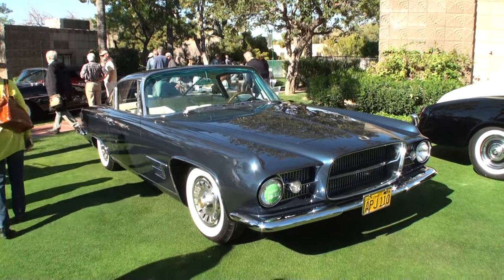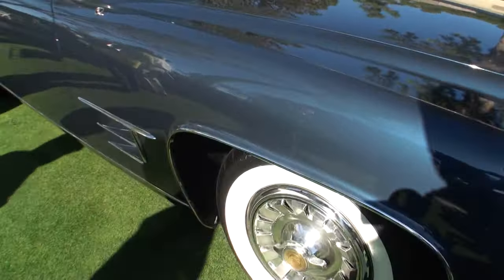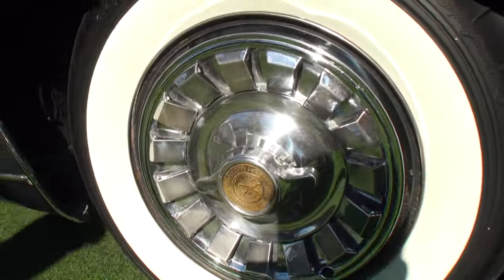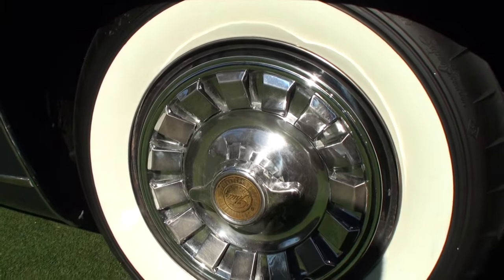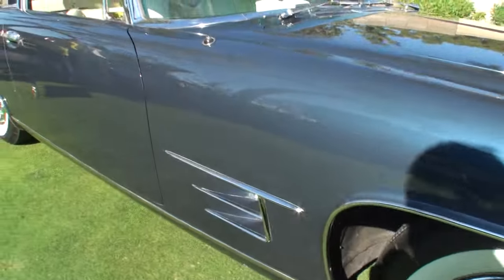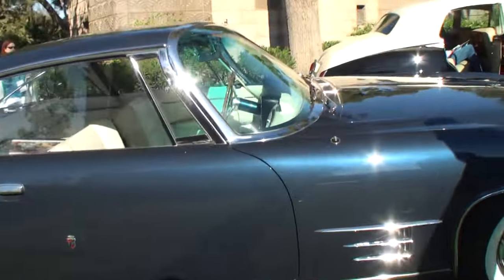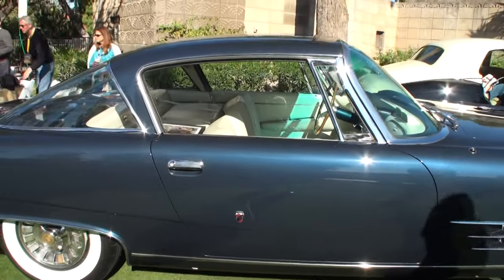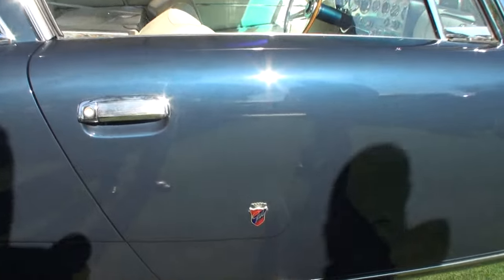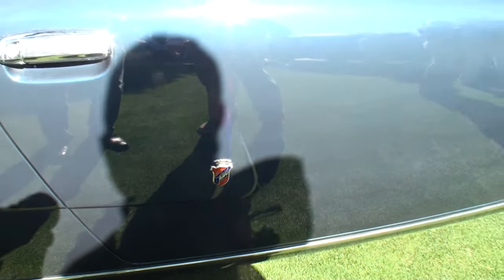So how did you decide you needed this car? Well, I love low-mileage original cars, and when I saw the condition I was very excited about it. It's the American car with all the Italian flavor, and it's exceedingly rare — they only made 26 of these cars.